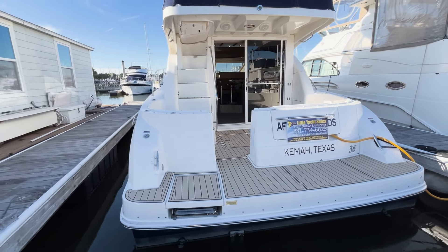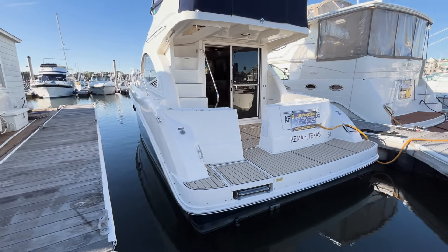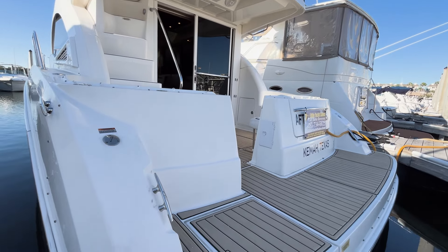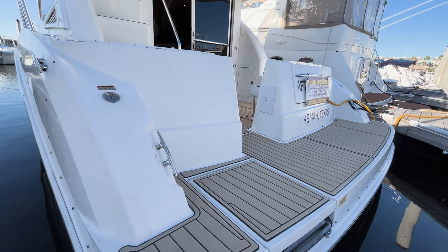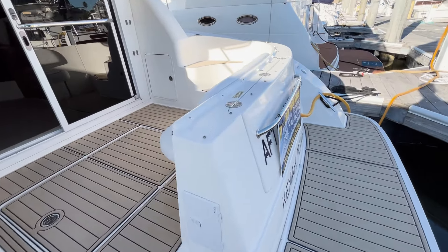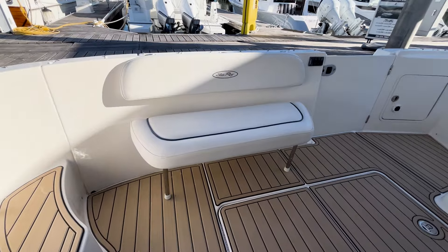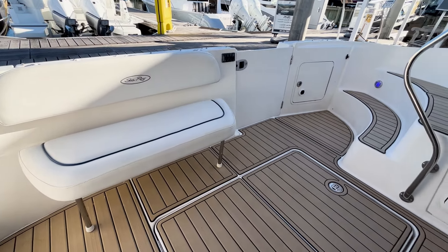The spacious swim platform makes boarding easy, both from stepping aboard from the dock and accessing from the water. The cockpit is spacious, perfect for fishing or entertaining, and has a transom door leading to the swim platform.